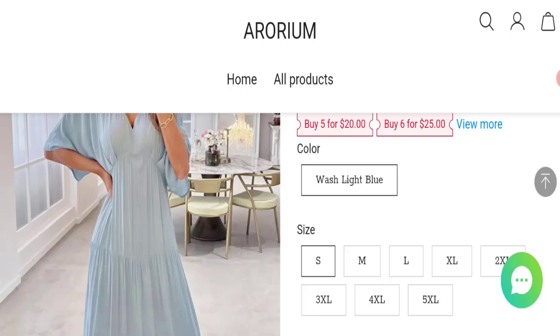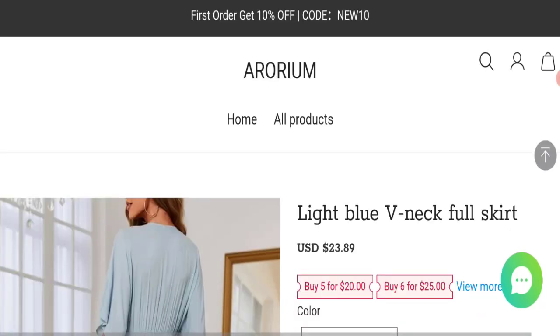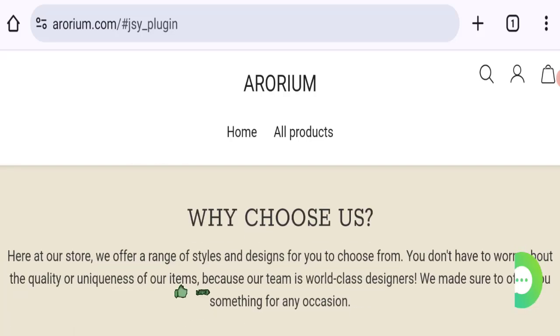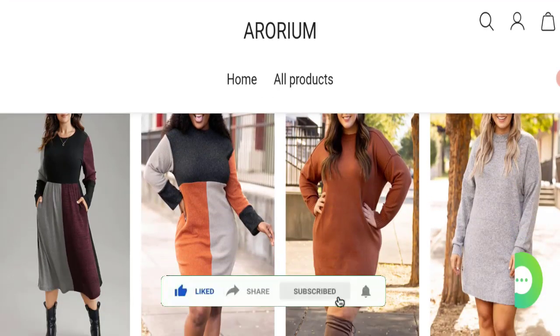So it may be a scam site — we cannot recommend buying any product from this website. Please check this website before buying any product. If you want to know the steps to get your money back, check the description box of this video. Share your experiences in the comment box — we are active to answer you. Don't forget to like, share, and subscribe to our channel. Thank you very much.